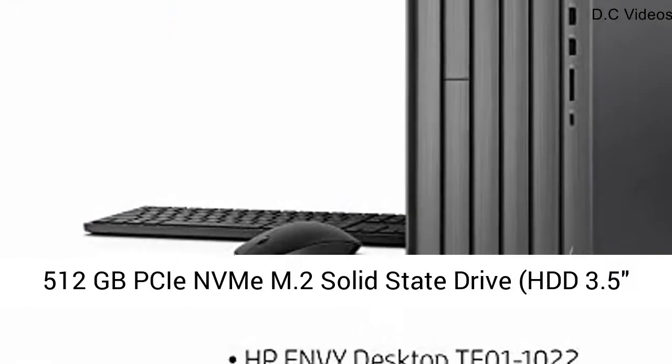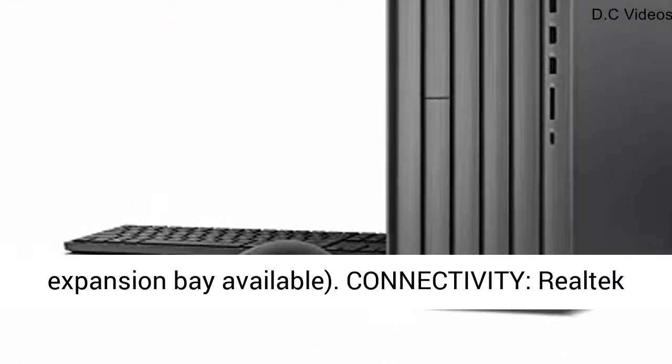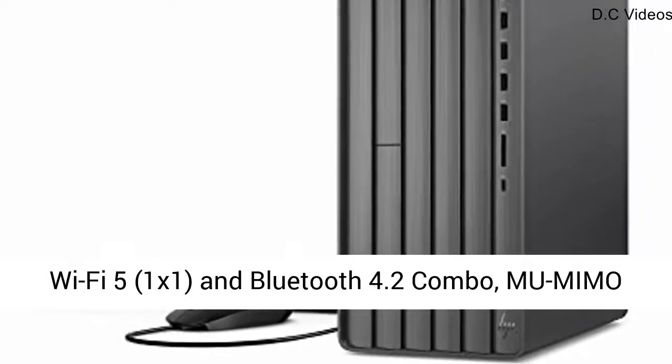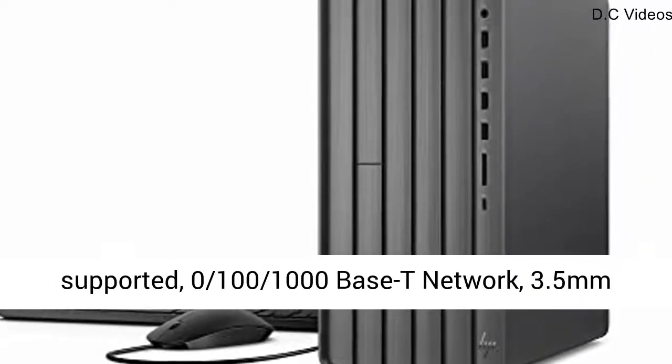Internal Storage: 1TB 7200RPM SATA Hard Drive and 512GB PCIe NVMe M.2 Solid State Drive. HDD 3.5-inch expansion bay available.